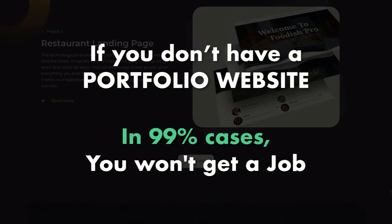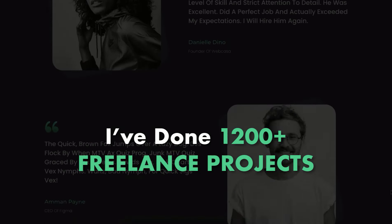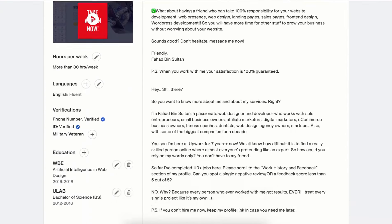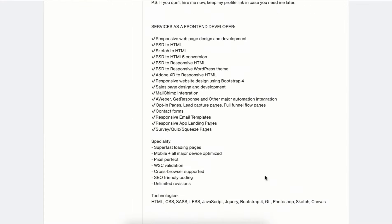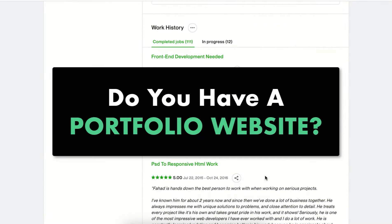Let me share my personal experience with you. So far I have done nearly 1200 plus freelance projects and over 90% of clients came through my portfolio website. Even I have done 100 plus jobs on freelancing marketplaces, and 80% of clients asked me this question first: do you have a portfolio website?